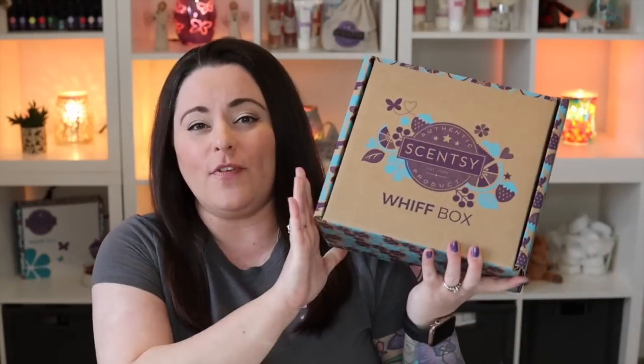You always get a really good deal because while these are $35 US, you always get over $35 in full-size products. Typically we also get some samples here and there to try out. A brand new scent and a brand new warmer is launched every single month, besides a brand new Whiff Box every single month — not featured in the seasonal catalog. There's always something new and happening with Scentsy, plus other limited-time collections launching throughout the month.